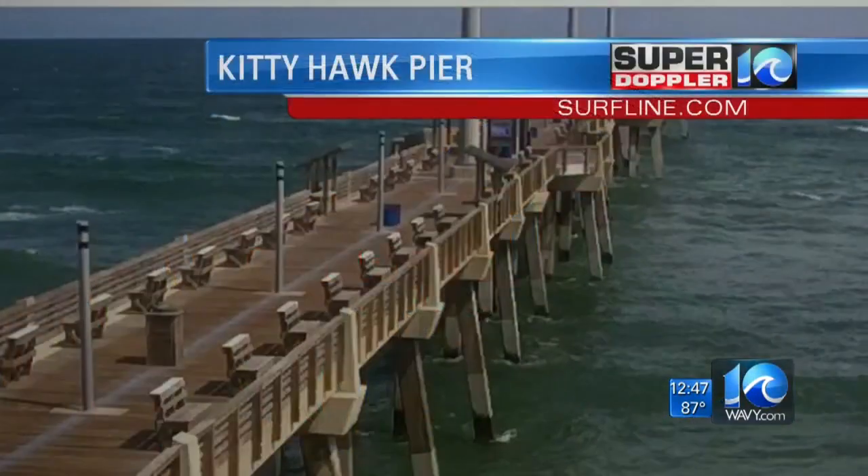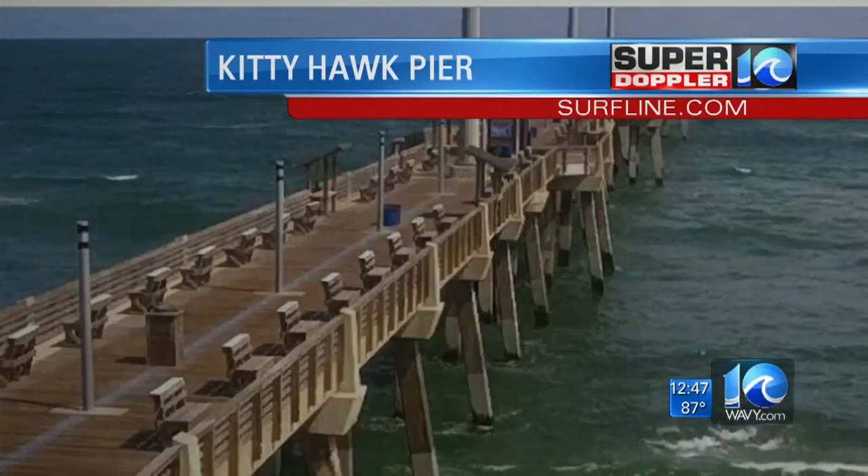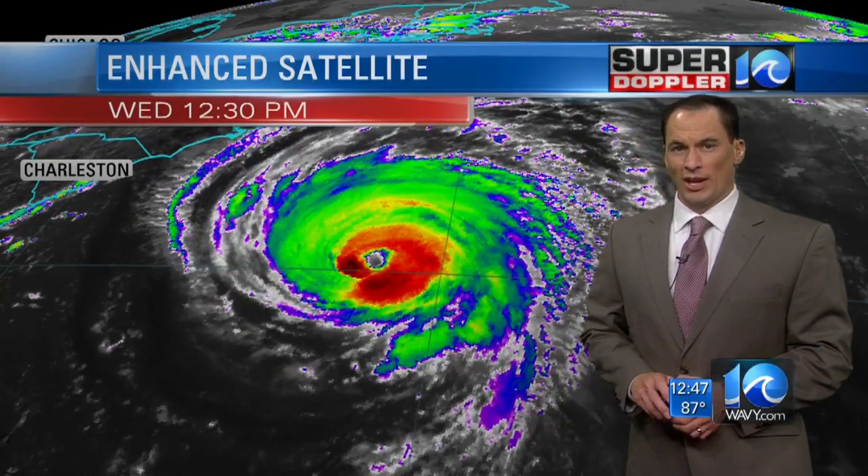Let's have a look outside right now. Here's Kitty Hawk Pier. We've got some waves coming in already, even though Florence is far to our south, and we're going to have some of these waves.